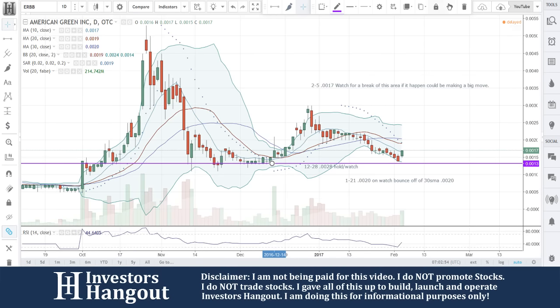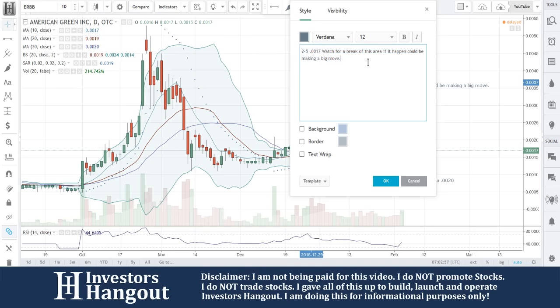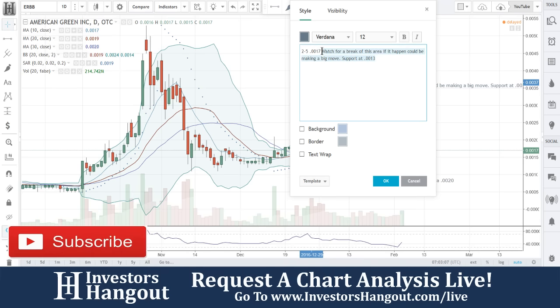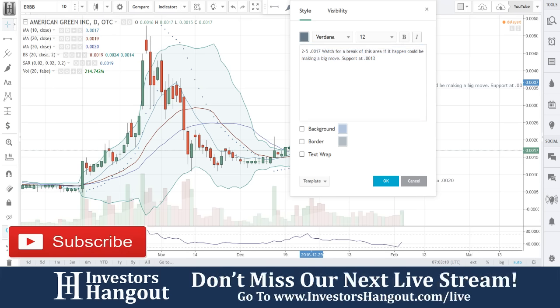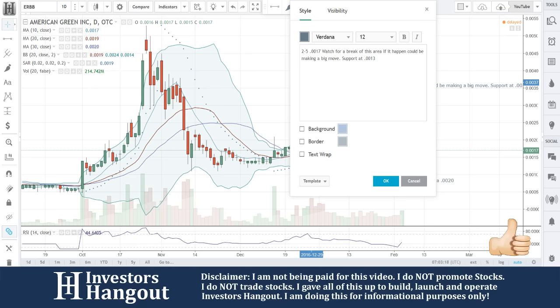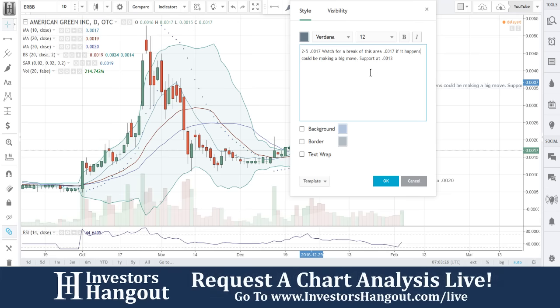Your support level is going to be back down there at the 0.0013 area. Let me go ahead and add this into the chart — support at 0.0013. I'm just taking a look at the charts right now. Again, put this one on watch — watch for a break of the 0.0017 area. If it happens, it could be making a big move. Support at 0.0013.